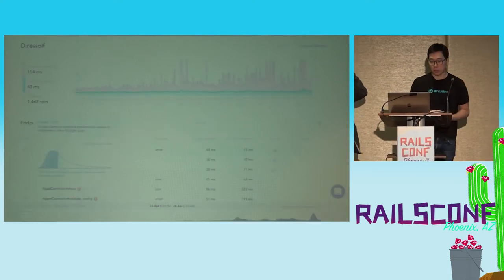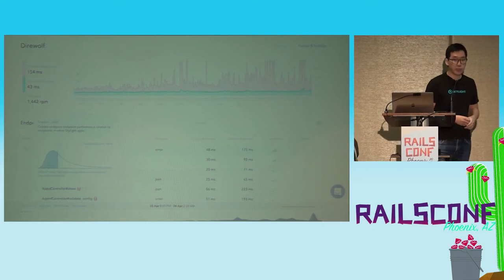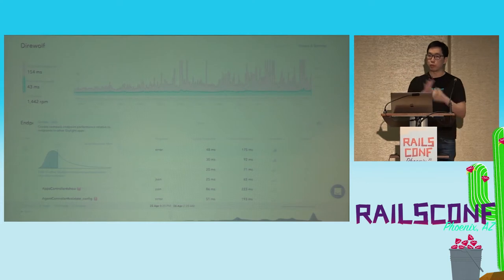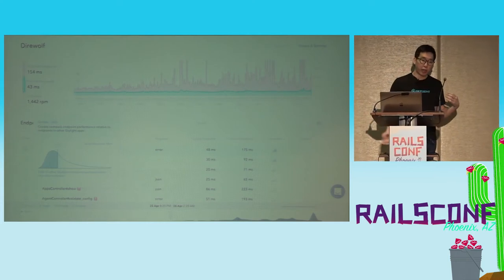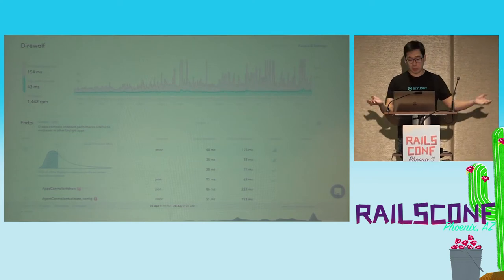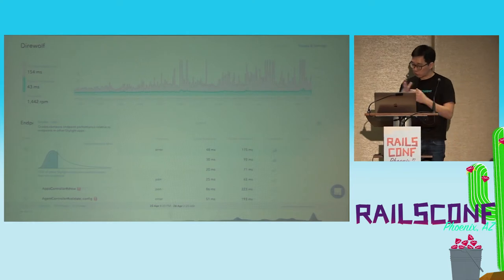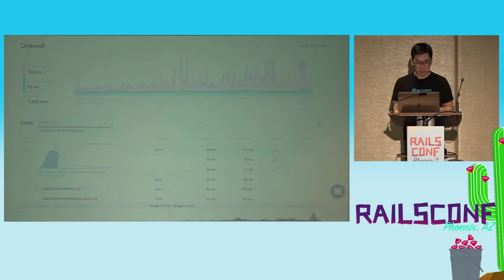I guess I'll tell you one feature. We worked on this thing this year called Grids, which compares your app's performance to all other Skylight customers, basically giving you a sense of where you're at and what your customers' expectations in 2017 might be. So if you want to see that feature, come to the booth — we'll show you that. That's it for all the Skylight stuff.